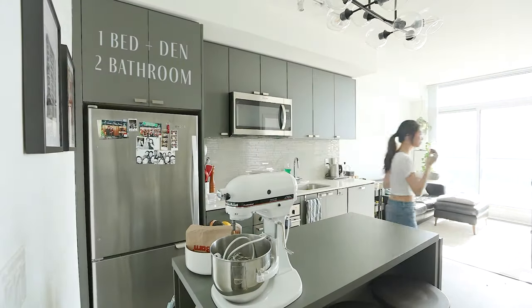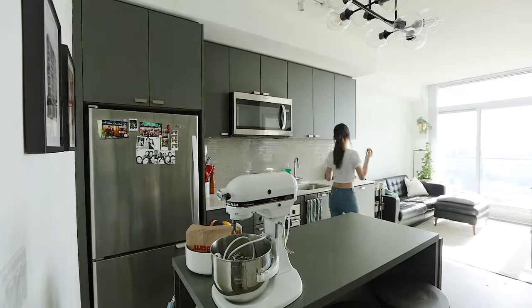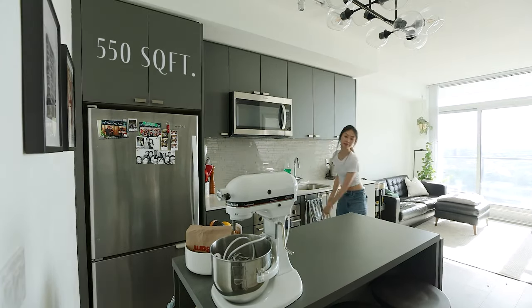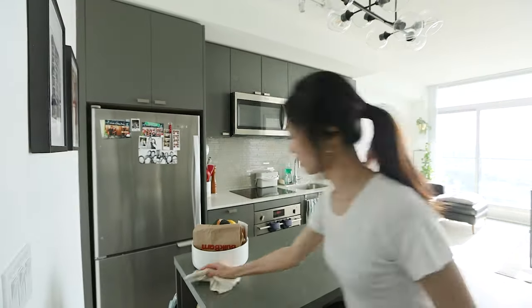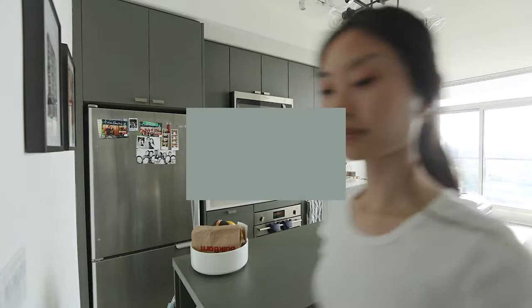Hi everyone, and welcome to a tour of my sunny one-bedroom plus den and two-bathroom condo located in North York, Toronto. This unit is 550 square feet and although it packs a lot into a small area, the nine-foot ceilings give it a spacious feeling. There are so many things I love about this unit and I'm going to take you through it room by room. Let's get started.